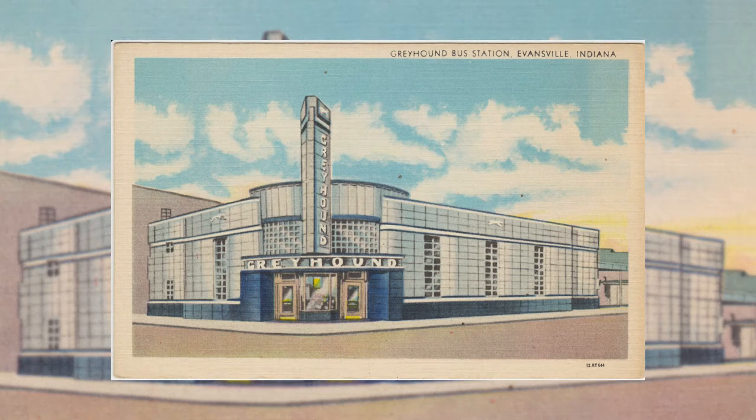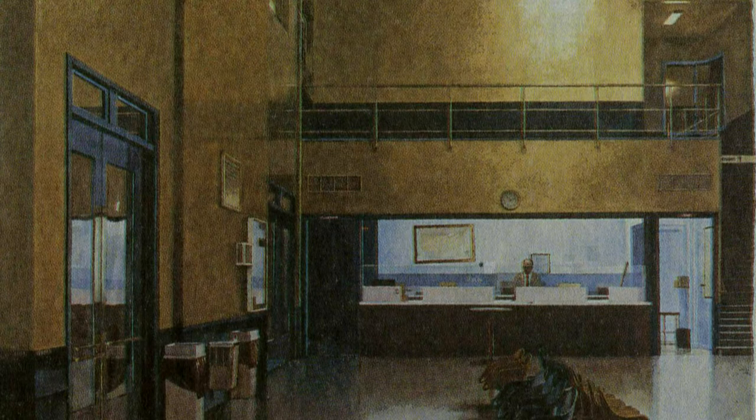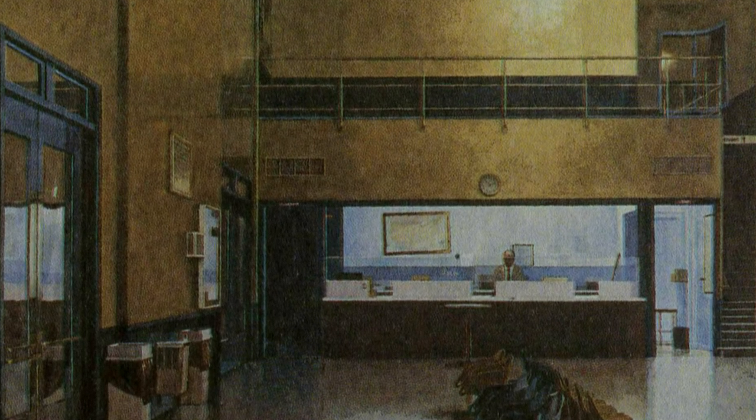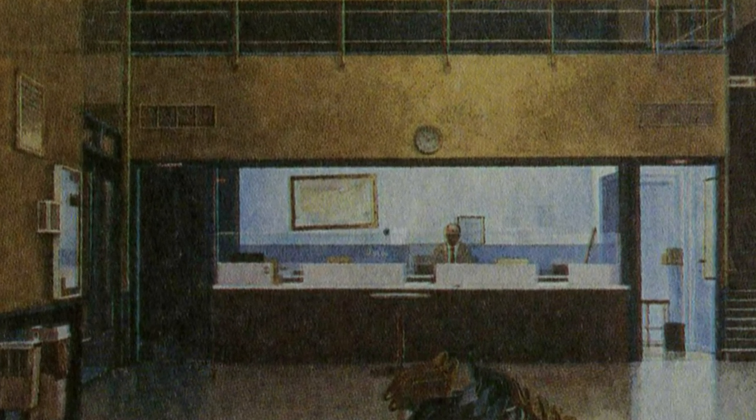In its prime, the station was a well-known staple of the community. Soon, however, with the rise of airplanes and personal automobiles, the need for bus transit dropped. With the decline in business, the idea of abandoning the station was tossed around by many people in the Greyhound Corporation. If the station were to be abandoned, Greyhound would move what little operation it had left to a different location in Evansville. Luckily, the decision was made to stay for the time being and not totally abandon the station just yet.